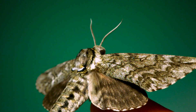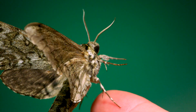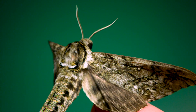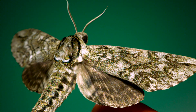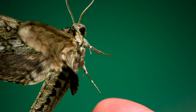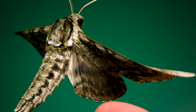Lifting off from my finger, this is a waved sphinx moth. To identify it, the field guides will tell you to study the patterns and lines on its forewings, and after staring at it for a while, you kind of get lost in all the detail. At rest, against the bark of a tree, these patterns would make the outline of the moth nearly invisible.